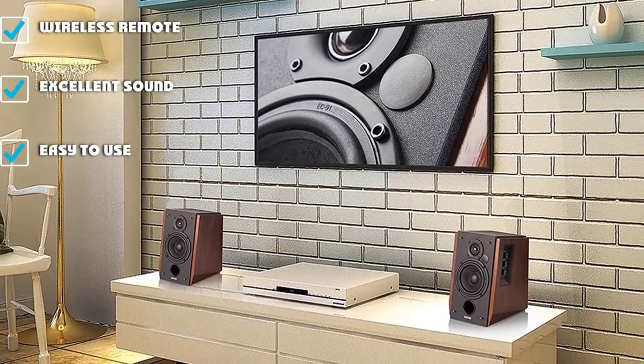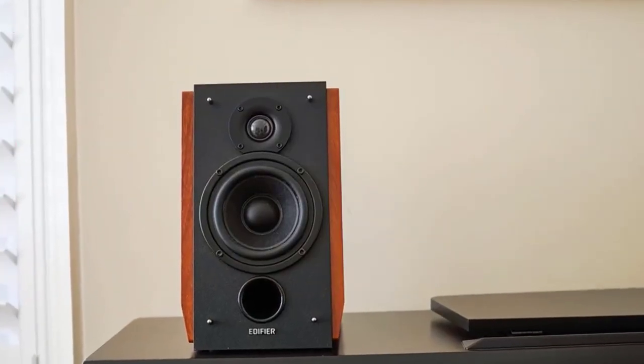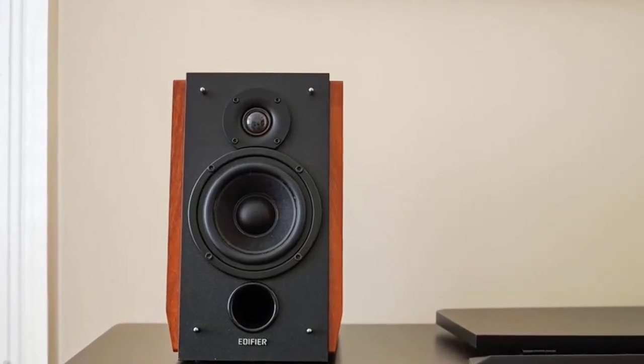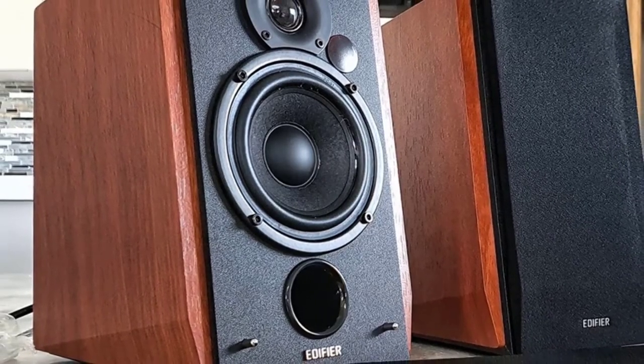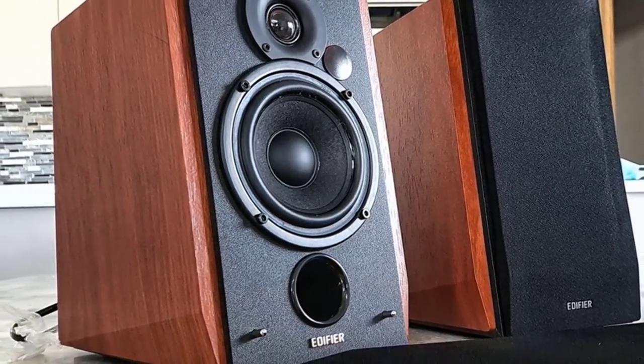These speakers also have a 19mm domed tweeter and a 4-inch bass driver in each speaker to produce rich lows and crisp highs. Audio, bass, and treble can all be controlled through accessible dials on the speaker side. With the wireless remote, you can mute, unmute, change sound selection, and adjust the volume of your music from the comfort of your couch.